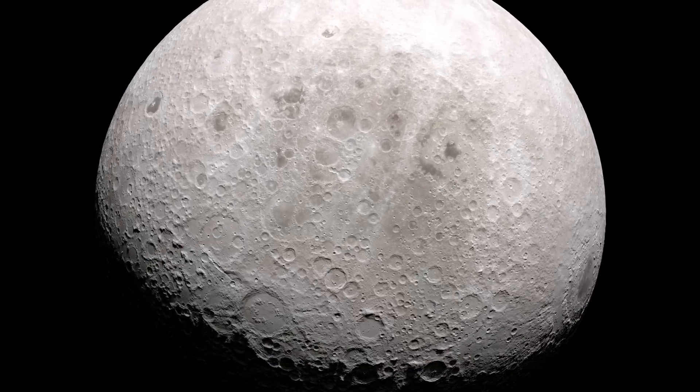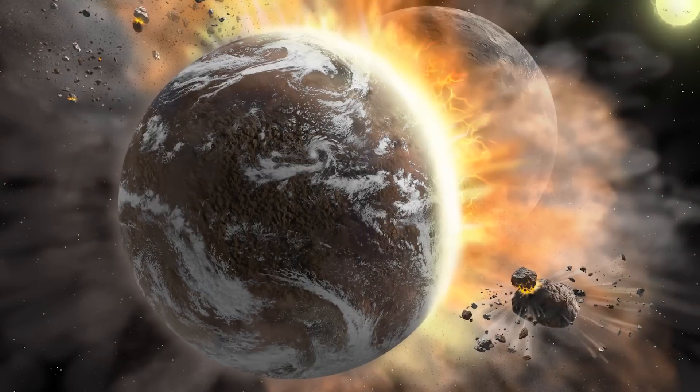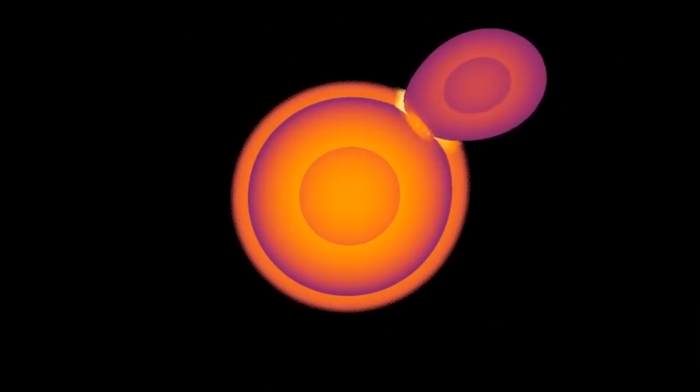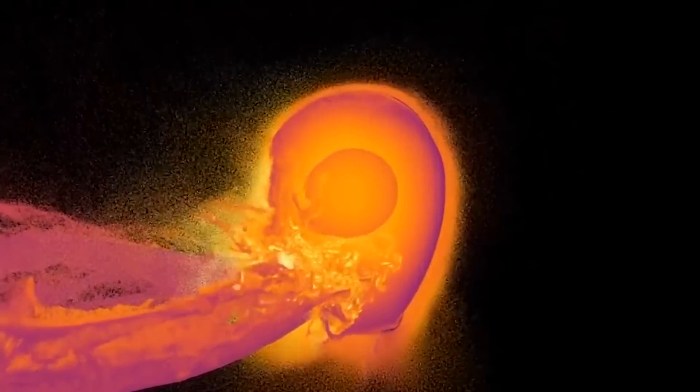Our moon, for example, we believe formed in a cataclysmic impact between the early Earth and a Mars-sized planet. In just a few moments, this impact would have melted the entire Earth into a lava world, sending thousands of tons of rocks and material into space.